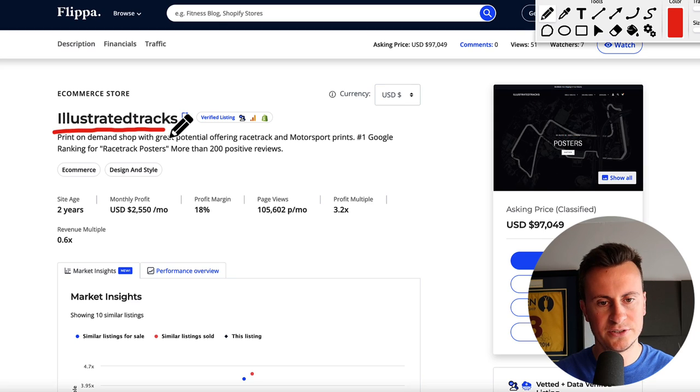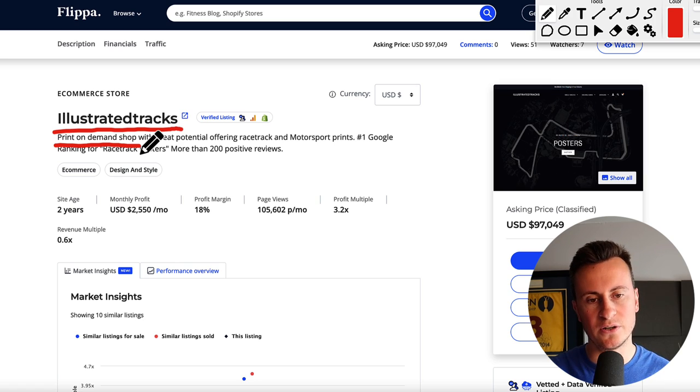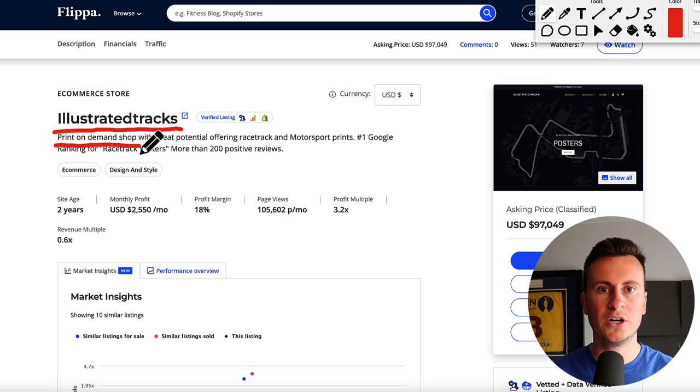So as I've already mentioned, they're called Illustrated Tracks. It is a print on demand shop. There are lots of different pros and cons with print on demand - if you want a separate video going over those, make sure you leave a comment below. Something else to mention is that I read every single comment. So if you are stuck at any point in your journey or need help with anything, make the most of these videos. If there's something you want to ask me personally, it will be me replying - just leave it down below.